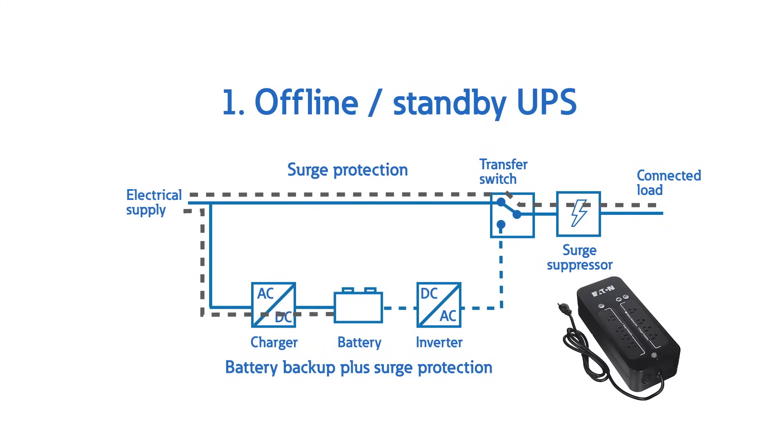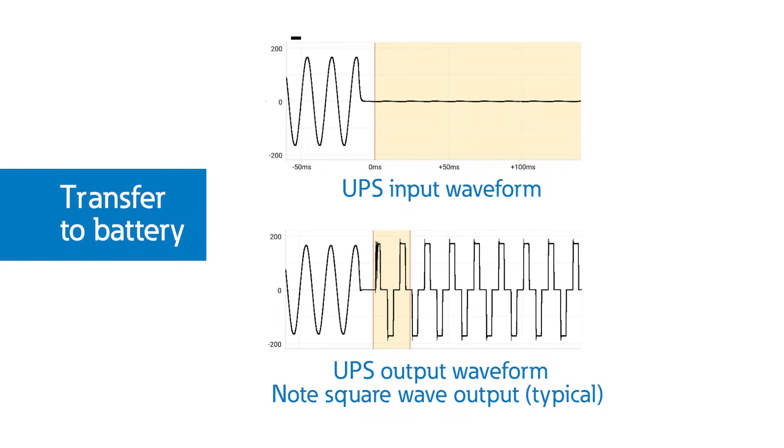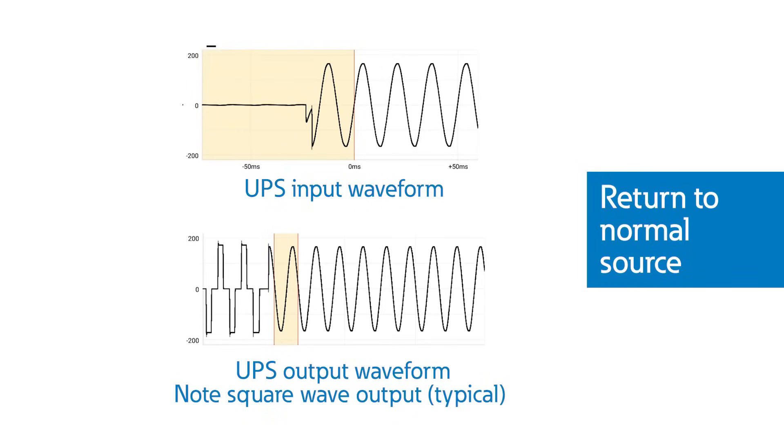First is the offline or standby UPS. This is a very basic battery backup system that waits for something bad to happen, and then once it senses a sag, swell, or full interruption that exceeds a predefined limit, it turns off the utility power connection and switches the load over to an inverter fed by a battery. The inverter converts DC power of the battery to AC to feed your loads. Once power is restored to an acceptable level for an acceptable period of time, the battery connection is turned off and the utility connection is turned back on.